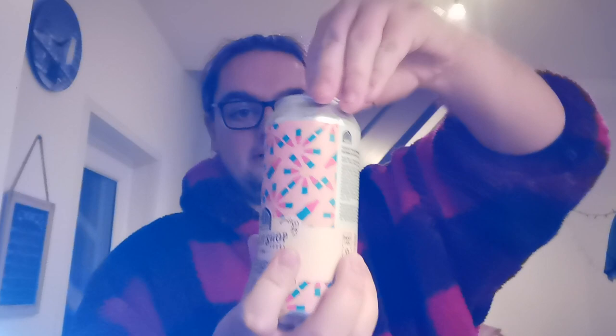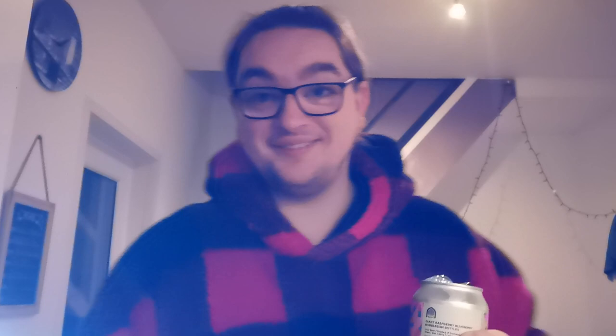Let's get into it. There's a lot — you see that? That is a full, full beer. It looks good.